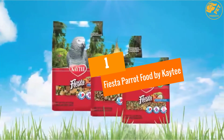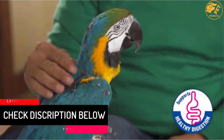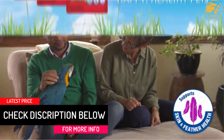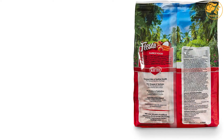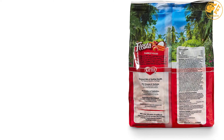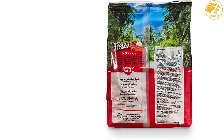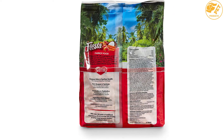At number 1: Fiesta Parrot Food by Kaytee. To some parrot owners, parrots are more than pets — they are also family members. We recommend Kaytee Fiesta food as a great choice for your parrot companion. Kaytee Fiesta food remains one of the best parrot foods. It is a gourmet food consisting of a good blend of grains, vegetables, and fruits, and also contains seeds that add nutrition and fun to your parrot's diet.